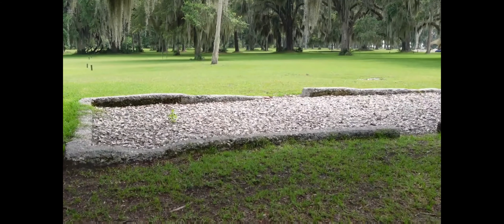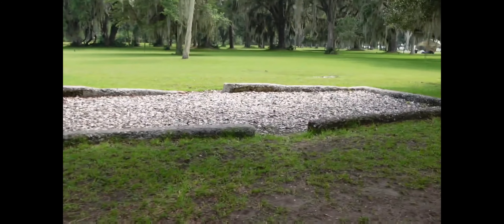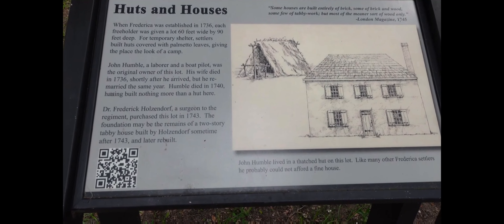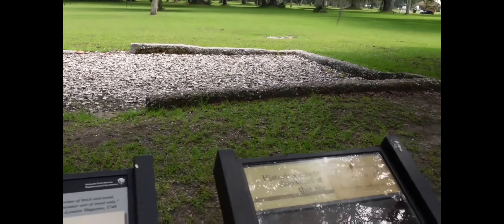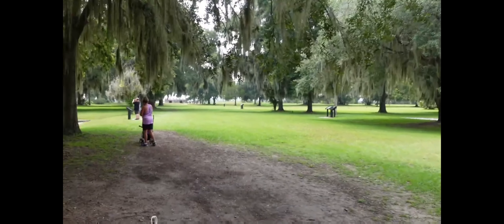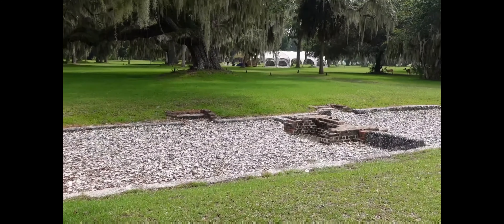Moving on to lot 8, the Humble-Holsendorf lot. John Humble was the original owner and among the original settlers in Frederica; his profession was a boat pilot and laborer. John Humble passed away four short years after arriving, still living in a simple thatched hut. The foundation we see now was from the next owner, who purchased this land in 1743: Dr. Frederick Holsendorf, a surgeon in Oglethorpe's army. His house was a two-story tabby house with dimensions of 24 feet by 14 feet.